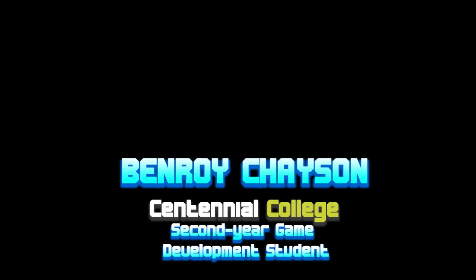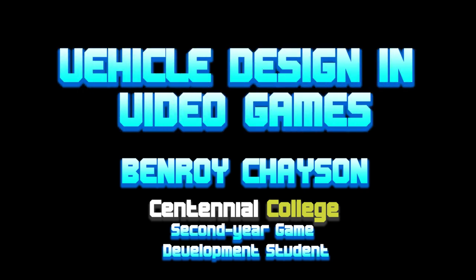G'day everyone, my name is Ben Roy Chasen. I'm a student at Centennial College's Game Development Program, and I'd like to talk a bit more about vehicle design in video games.